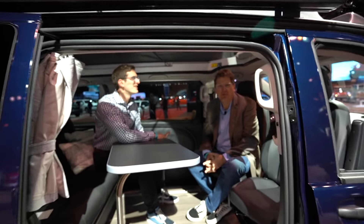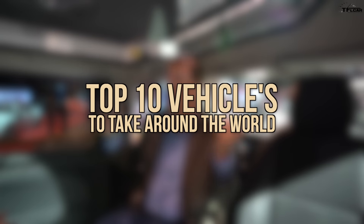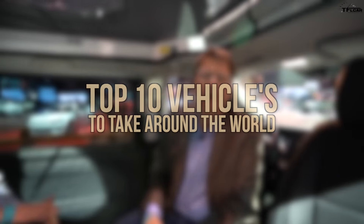Hey guys, you know that driving around the world overlanding has become a thing, and in this video Tommy and I are going to give you the top 10 vehicles to take around the world, starting with this. It's brand new, Tommy — it's the brand new Mercedes-Benz Metris Weekender. Tell them what makes it cool.